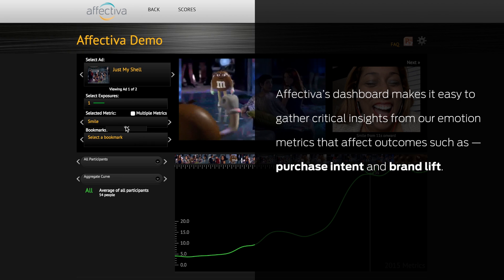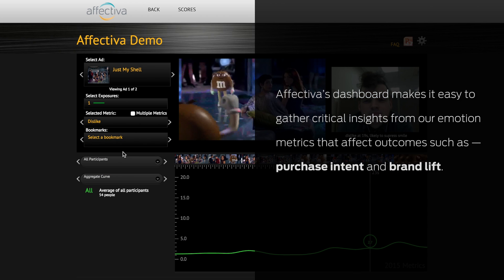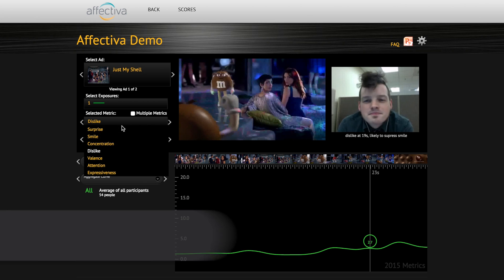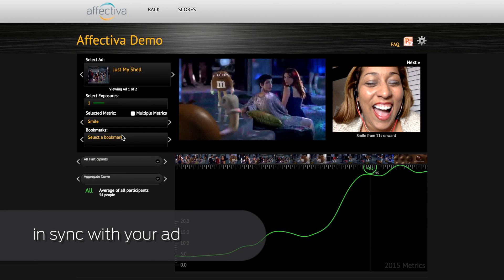Affectiva's dashboard makes it easy to gather critical insights from our emotion AI platform, with emotion metrics that affect outcomes such as purchase intent and brand lead. The dashboard displays all emotion metrics moment by moment in sync with your ad.